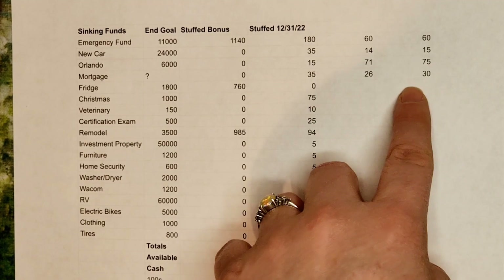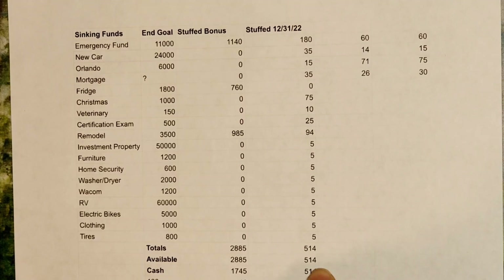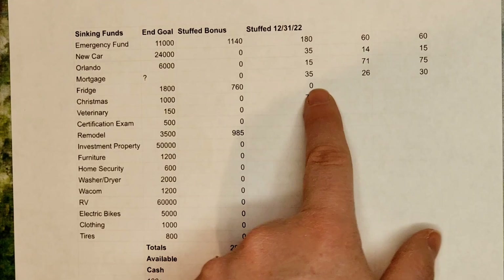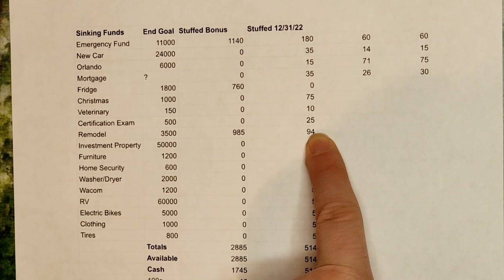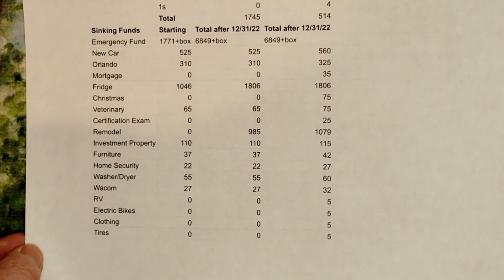I used a random number generator rather than starting with the highest envelopes like I did with the 100 envelope challenge. My random number generator came up with the 60, the 14, the 71, and the 26 envelope. I like to round up because I don't want all those ones. I have a total of $514 going to sinking funds from my regular budget: new car and Orlando mortgage getting $35 per pay period, fridge is now fully funded, Christmas getting $75, veterinary $10, certification exam $25, remodel $94, and lower priority funds getting $5 each.